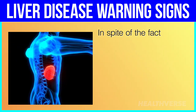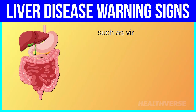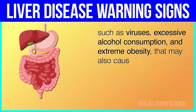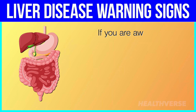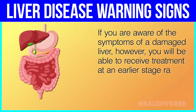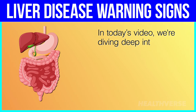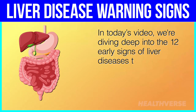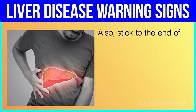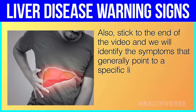In spite of the fact that liver disease may be inherited, there are other factors such as viruses, excessive alcohol consumption, and extreme obesity that may also cause damage. If you are aware of the symptoms of a damaged liver, you will be able to receive treatment at an earlier stage rather than later. In today's video, we're diving deep into the 12 early signs of liver diseases that require identification in time. Stick to the end of the video and we will identify the symptoms that generally point to a specific liver problem.